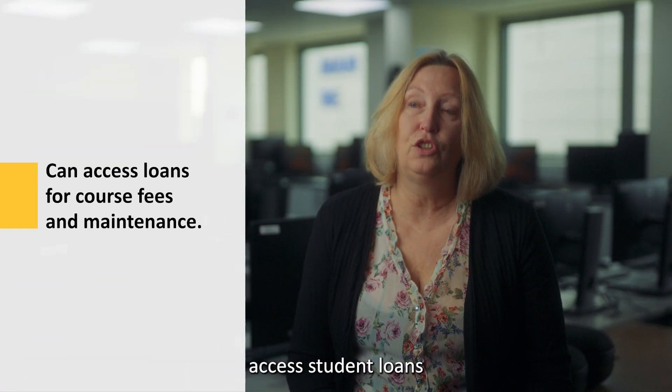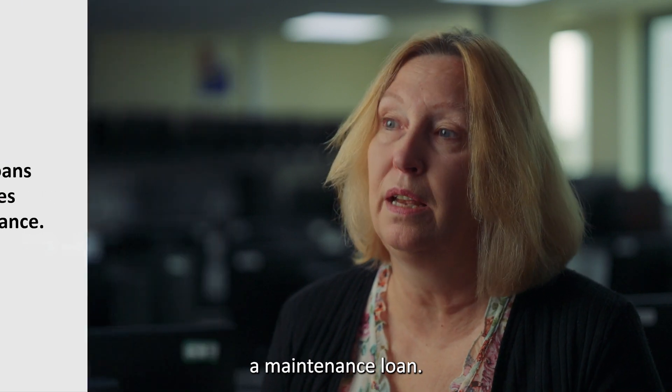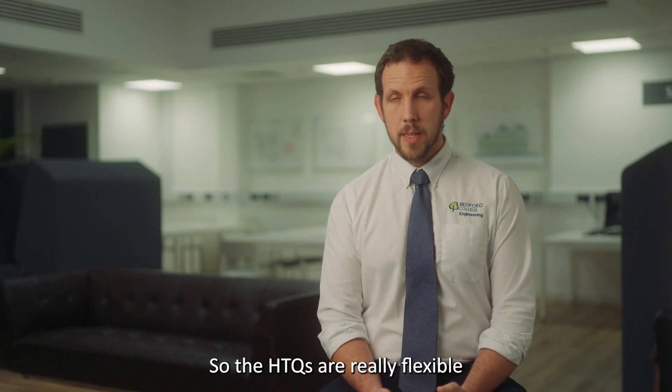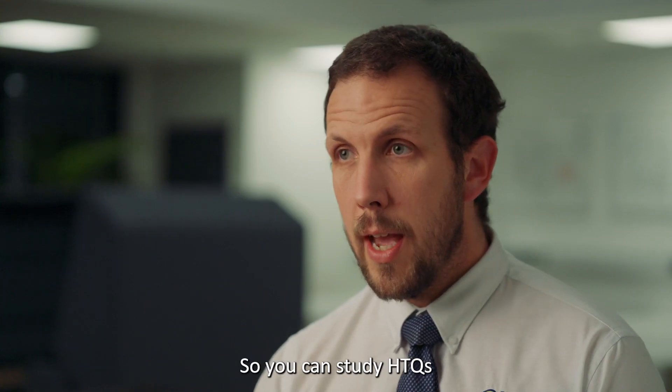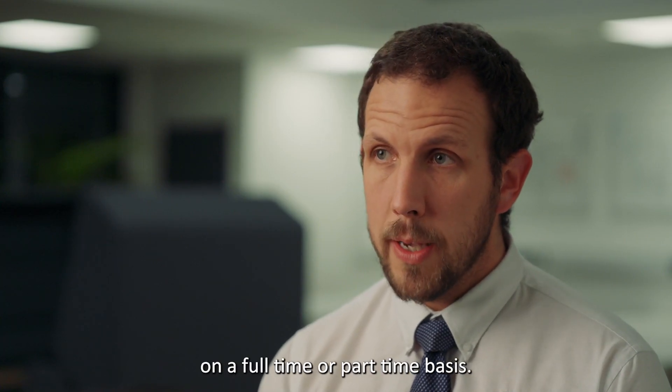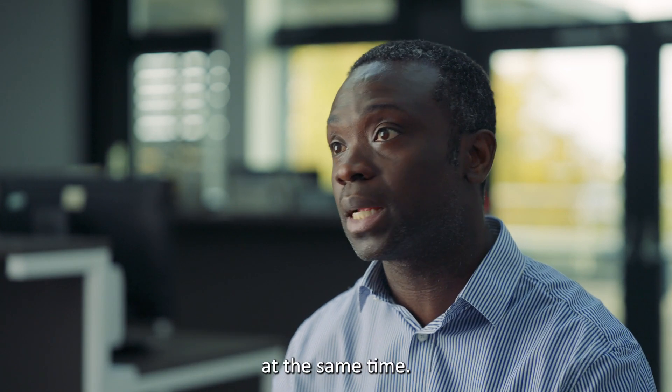HTQ students can access student loans to pay for the course fees and also a maintenance loan. HTQs are really flexible in that students can choose from a range of different pathways — you can study on a full-time or part-time basis, and it's very easy for students to combine work and study at the same time.